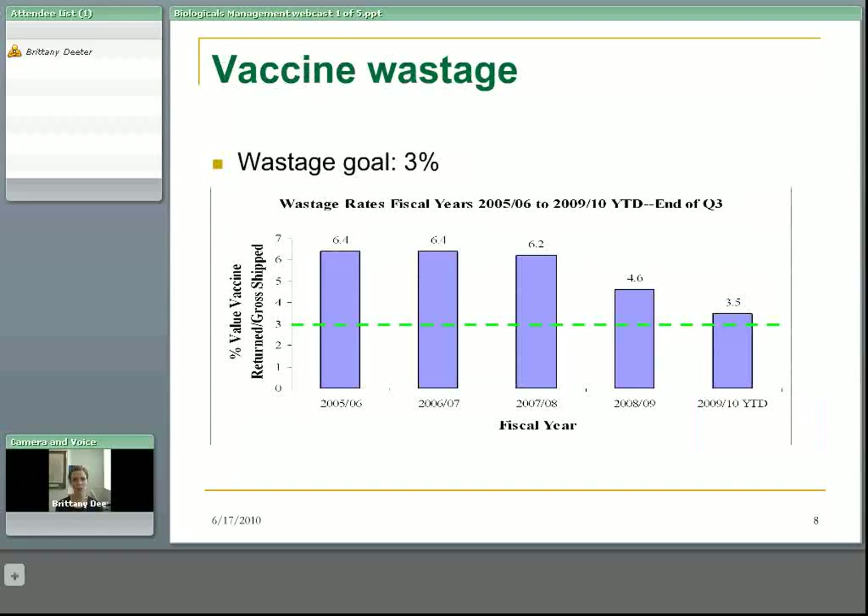Vaccine wastage is something you might hear a lot about. Our overall wastage goal for the province of BC, based on World Health Organization recommendations, is to have a goal of only 3% wastage. Between 2005–2006 and 2009–2010 to date, our vaccine wastage rates have actually dropped significantly. A group forum looked at vaccine wastage reduction, meeting on a monthly basis to discuss different strategies, and as you can see, they're quite successful.